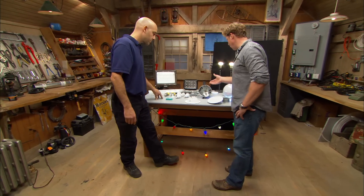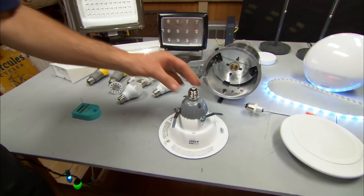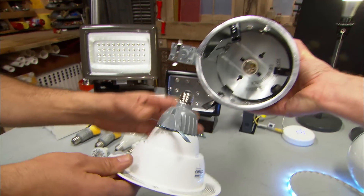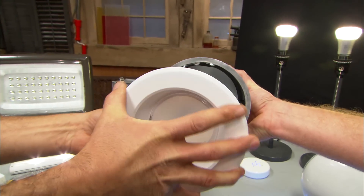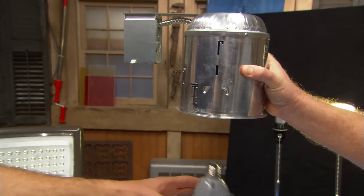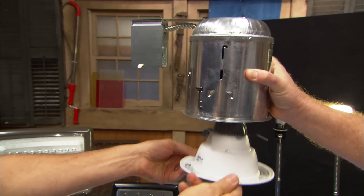There are also options for recessed lights. This is a light bulb and trim all in one that replaces your existing trim and screws right in. So if you've got an incandescent or halogen recessed fixture, that's an LED option right there.